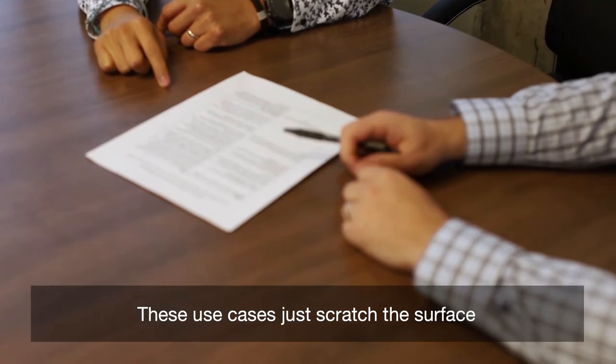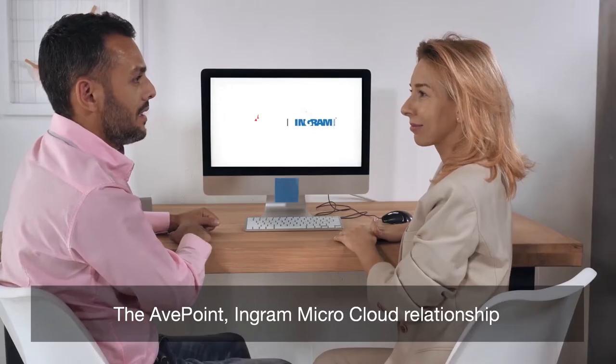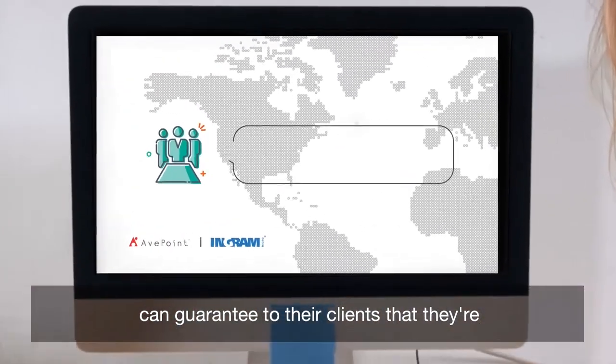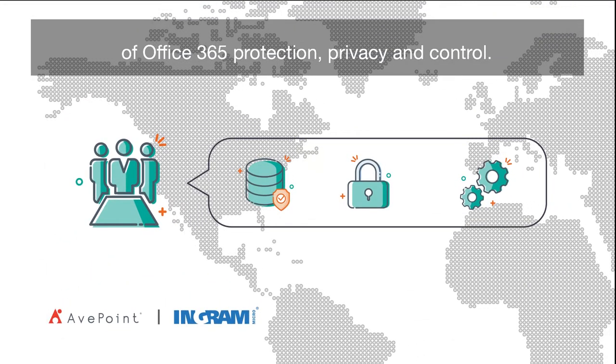You can even automatically correct those violations. These use cases just scratch the surface of what's possible for MSPs. The AppPoint-Ingram Micro Cloud relationship means that MSPs from anywhere in the world can guarantee to their clients that they're receiving the highest available level of Office 365 protection.